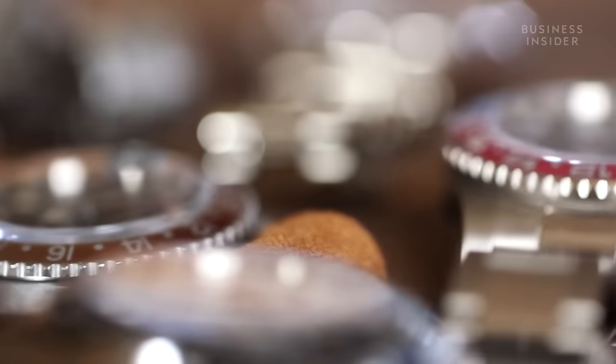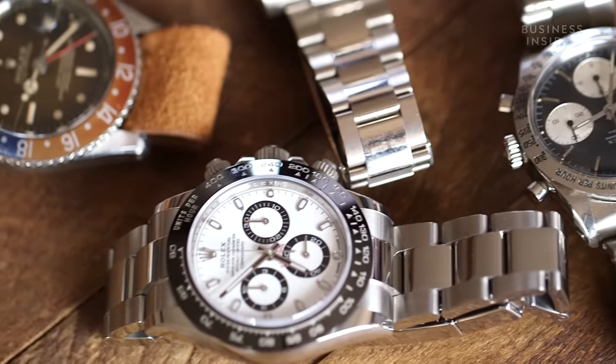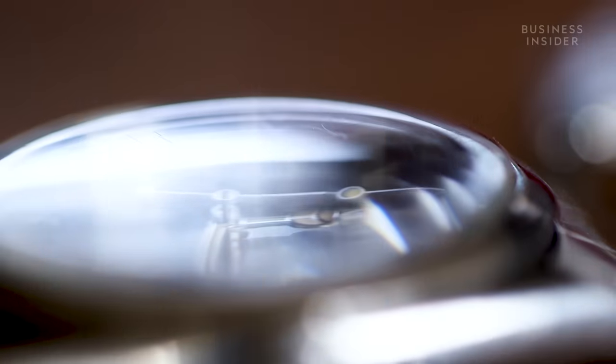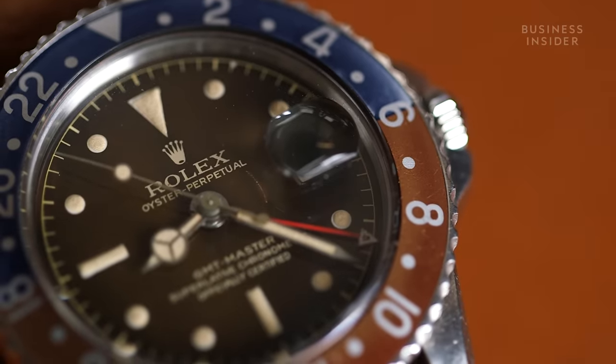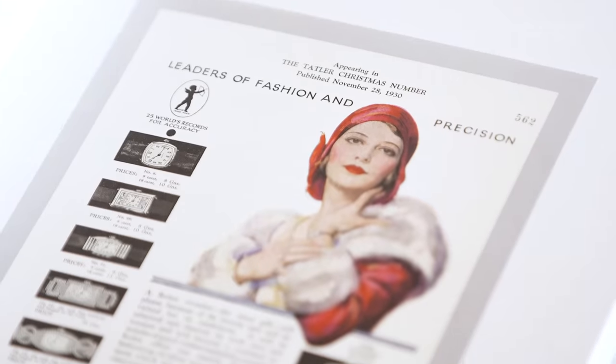The whole point of a Rolex is you buy one now, it will last you for 20 years if you take care of it. It will last you for a hundred if you really take care of it. That's ultimately why they're so expensive, because you're buying something that will last you a lifetime, and something that you can pass down to other generations as well.